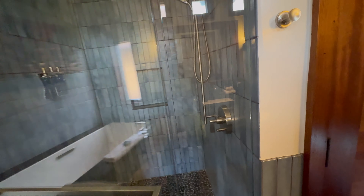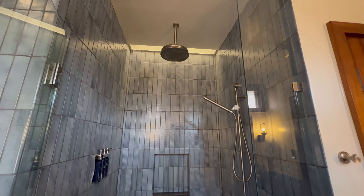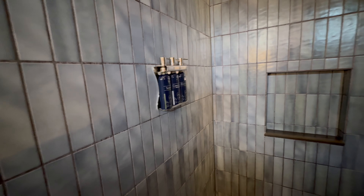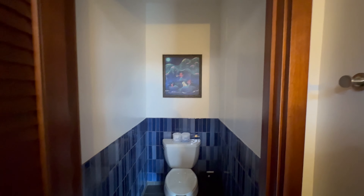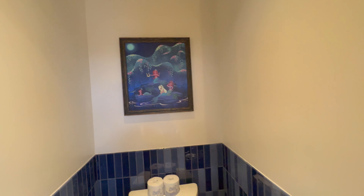There's a really nice, large master shower with a rainfall showerhead — very tall — with standard Disney toiletry products on the wall. Really like the tiling on the floor as well. And then there's another door leading to the toilet area with some mermaid artwork right above it and really nice artwork inside.